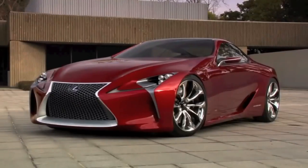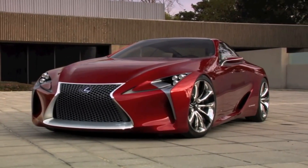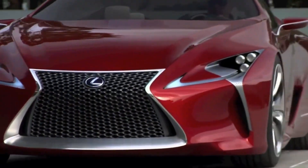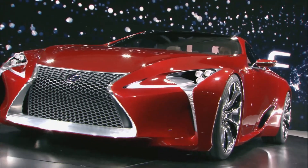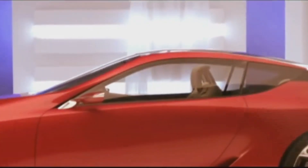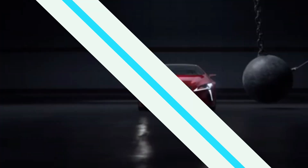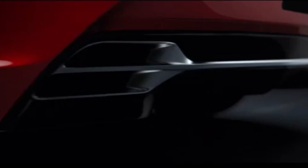Number 10: Lexus LFLC. The Lexus LFLC is a concept car that was first unveiled at the North American International Auto Show in 2012. The car was designed by Lexus Calty Design Studio in California and was meant to showcase the brand's future design direction. The LFLC features a striking design with sharp angles and aggressive lines. The car has a low, wide stance and a long hood, giving it a sporty and aerodynamic look. The front grille is a signature element of Lexus design language, but on the LFLC it's been exaggerated and given a more futuristic look.